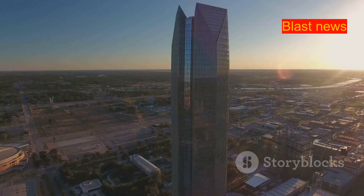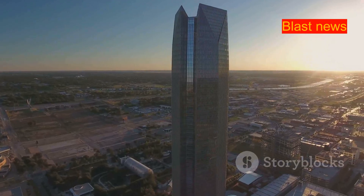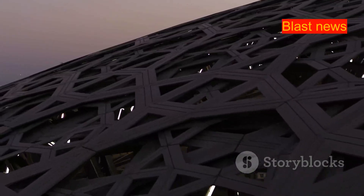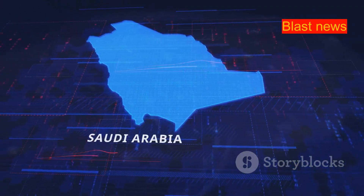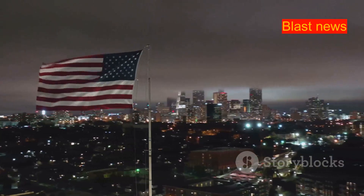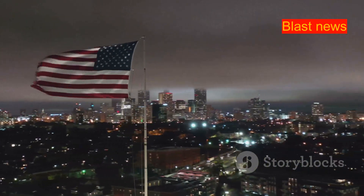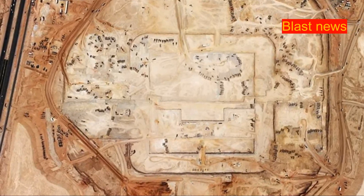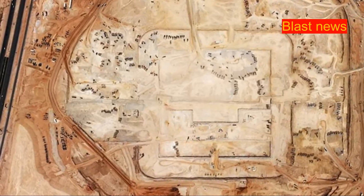The Muqab is a powerful symbol of Saudi Arabia's ambitions for the future. It represents the country's commitment to innovation, technology, and sustainability. It's a key part of Vision 2030 — Saudi Arabia's plan to diversify its economy and reduce its dependence on oil. Vision 2030 aims to position Saudi Arabia as a global leader in tourism, technology, and innovation. The Muqab, with its unique design and cutting-edge technology, is a testament to this vision.